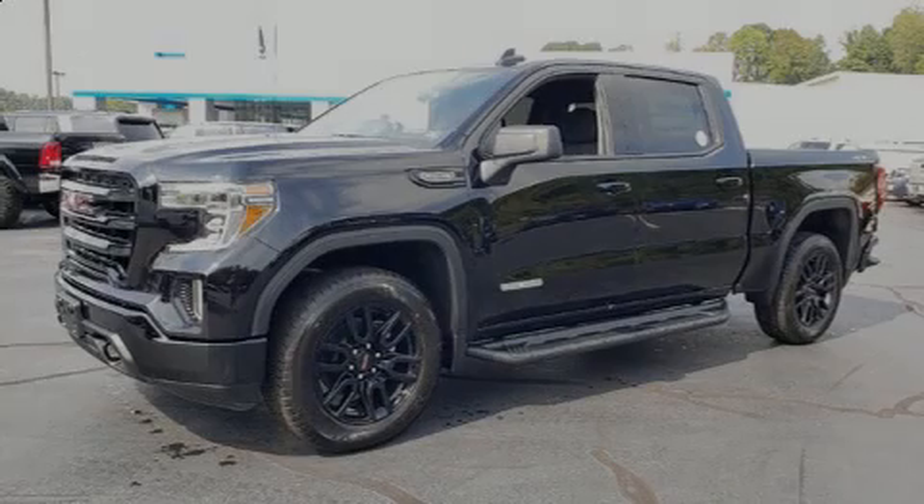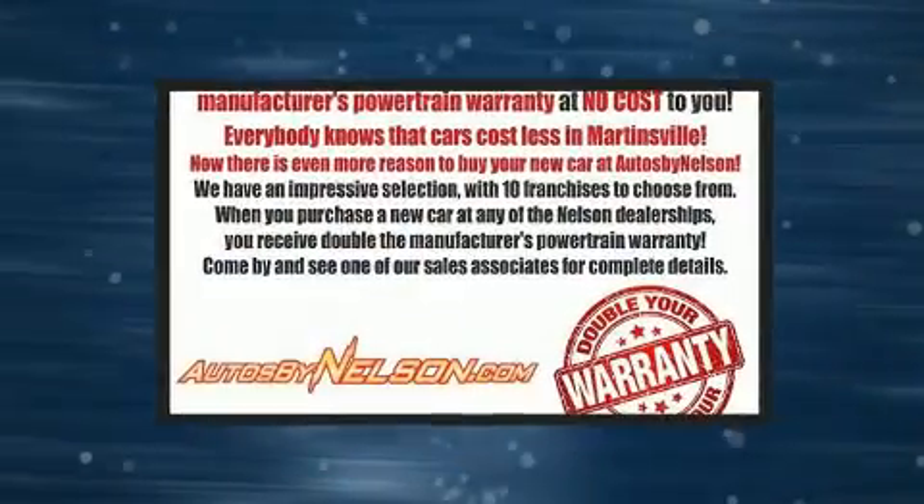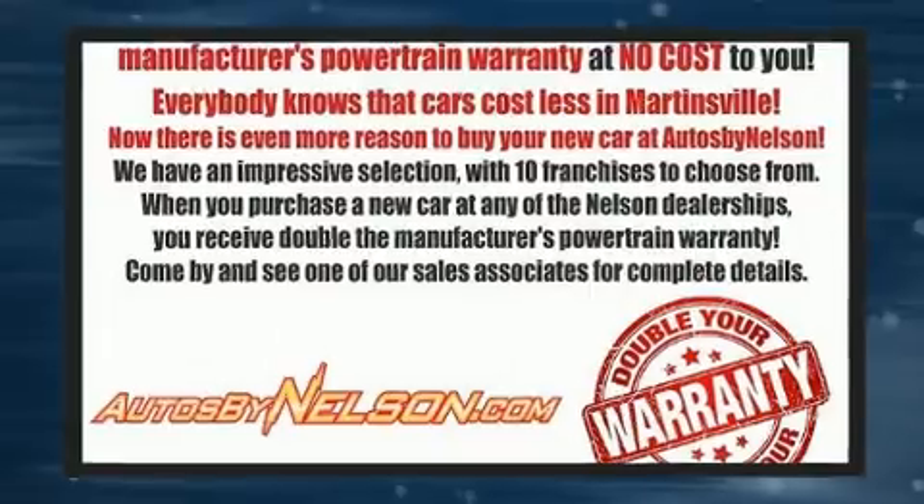Sensibility and practicality define the 2020 GMC Sierra 1500. This four-door, five-passenger truck leads among competitors in its segment.